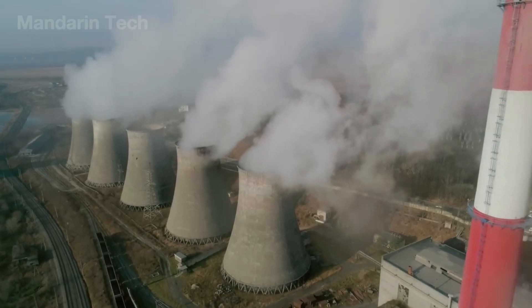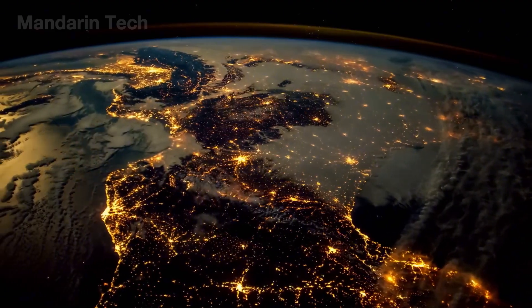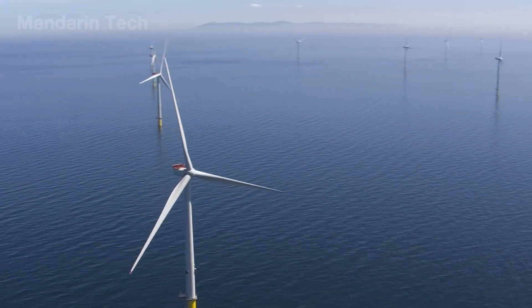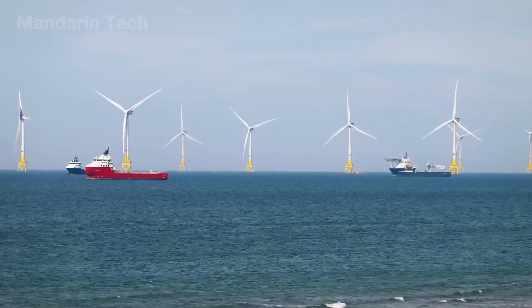Compared to a coal plant of similar capacity, this project cuts nearly 900,000 tons of CO2 emissions annually – a major step toward carbon neutrality and protecting the oceans from pollution.